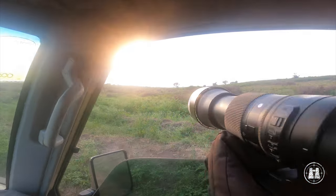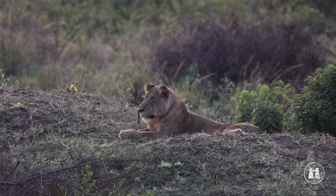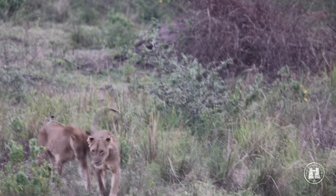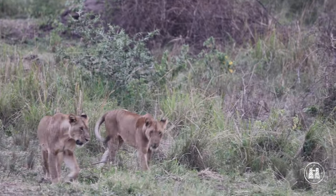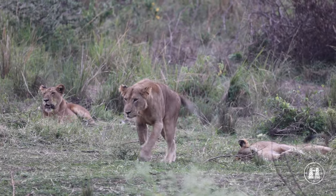We were treated to a spectacular end to our day when we found the pride of lions from earlier in the day again. It is always special to spend time with these social big cats. We sat with them as they yawned, stretched and greeted each other before they finally set out for their night's mission.